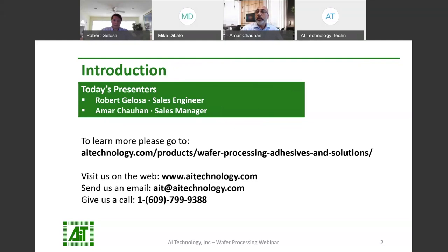Just so everyone is aware, we will have time for questions and answers at the end of the presentation. Please write your relevant questions down in the box below so you don't forget. If we don't have time to answer your questions during today's webinar, please feel free to reach out to us anytime via our website, www.aitechnology.com. You can also email directly to us at AIIT.com or call us at 609-799-9380, and your questions will be answered within 24 hours.